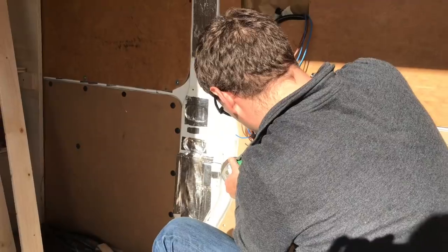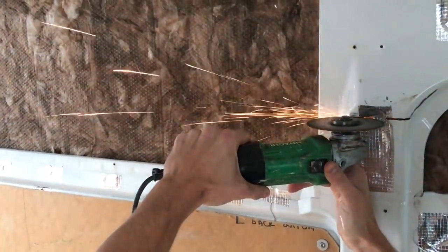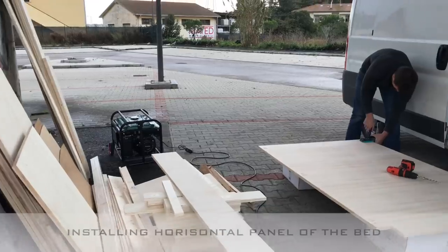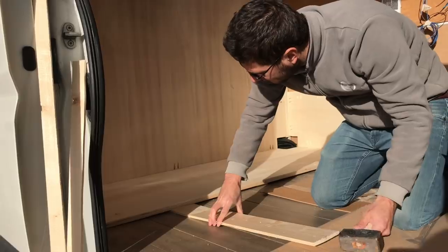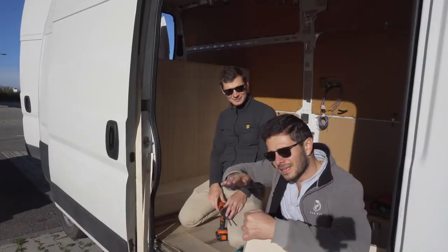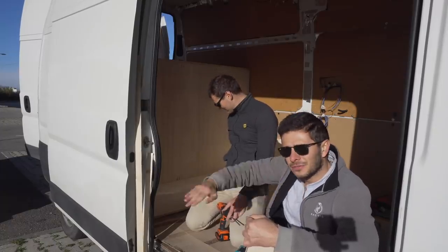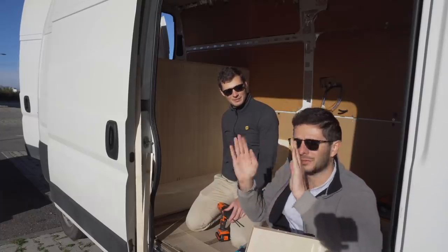We cut a bit of the structure to make it one line, so we can stay one centimeter away everywhere. The floor is not flat — it has kind of an arch — so we have to put something underneath to make it flat, so we don't have problems afterwards with the doors.